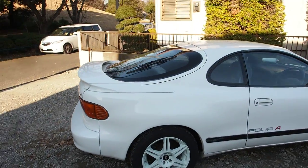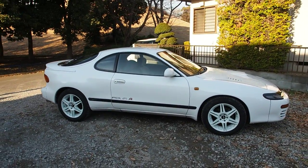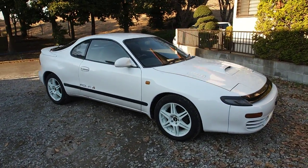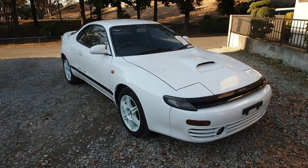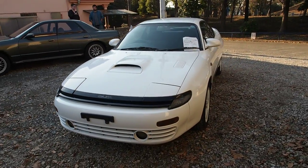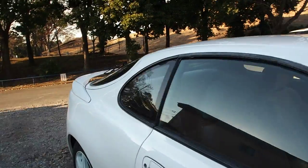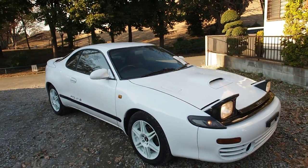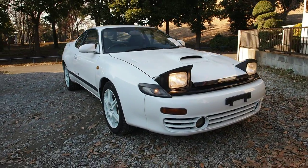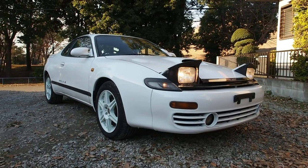I kind of have a soft spot for these Celicas — my father and grandfather both owned them. My dad had a 160 series and my grandfather had this series, the 180. I think they're really gorgeous looking cars. It'd be a lost opportunity not to put the headlights up — there we go. I always thought the car looked a little concerned with the headlights up, like 'oh no, don't drive me this fast.'